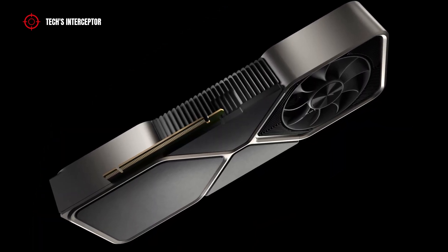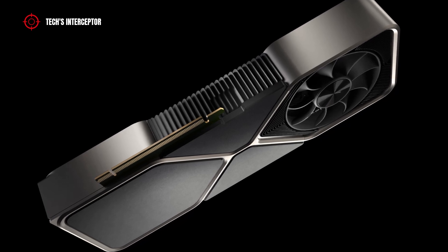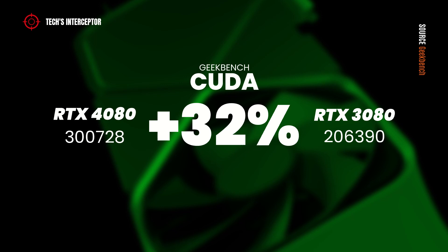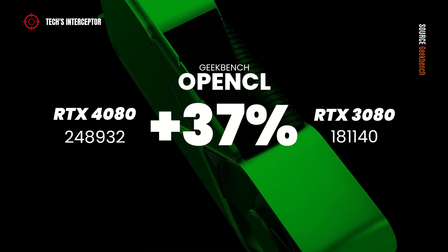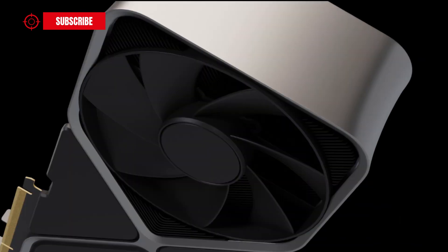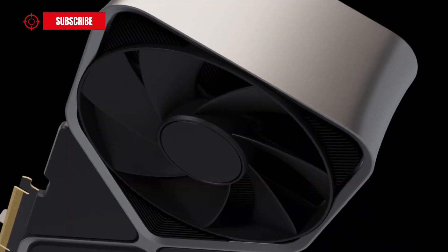Making another comparison with the previous generation graphics card — the RTX 3080 — on CUDA tests the RTX 4080 reached 32% more, on OpenCL 37% more, and on Vulkan 16% more. So, the winner is the RTX 4080.